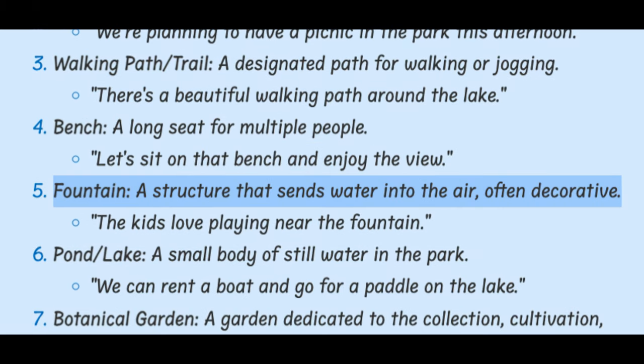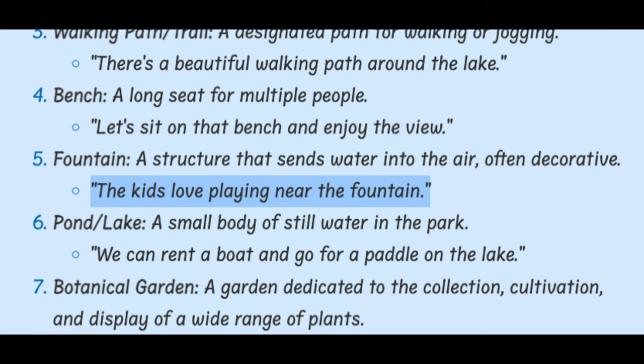Fountain. A structure that sends water into the air, often decorative. The kids love playing near the fountain.